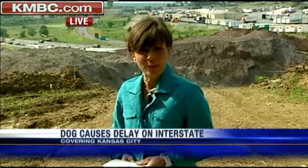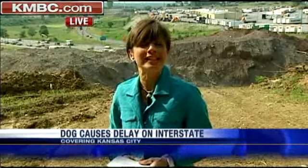Perhaps someone will see him and claim him. Meanwhile, police are pleased that drivers did not try to get out of their cars to try to get to that dog. That's right — they say it is too easy for someone to get hit by a car that way, or be hurt by an animal when you really can't predict how it's going to react.